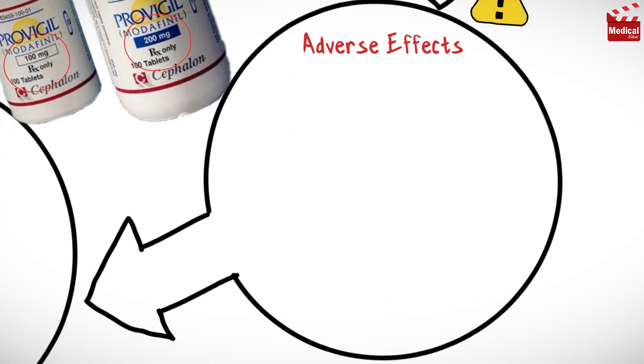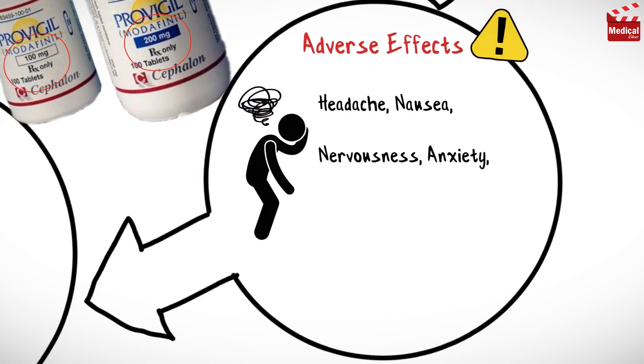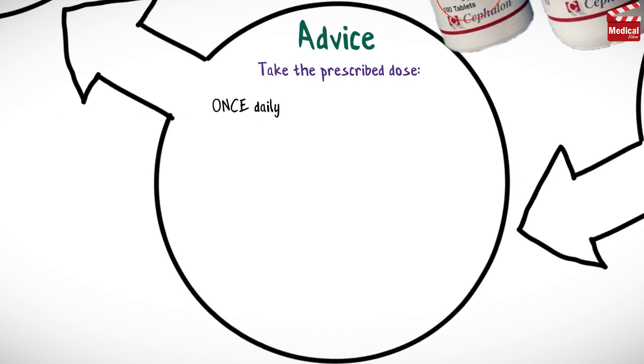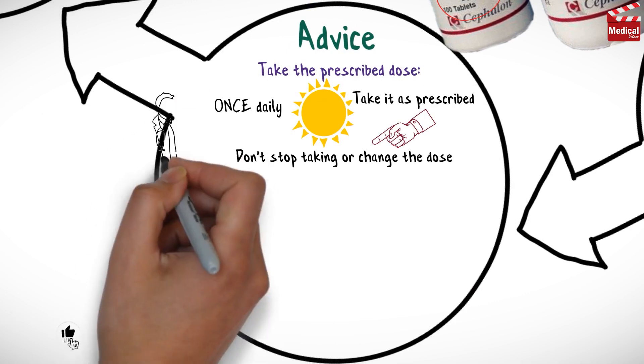Side effects include headache, nausea, nervousness, anxiety, and insomnia. Take the prescribed dose once daily in the morning to minimize sleep disturbances. Also take it as prescribed and do not stop taking or change the dose unless advised by your healthcare provider.